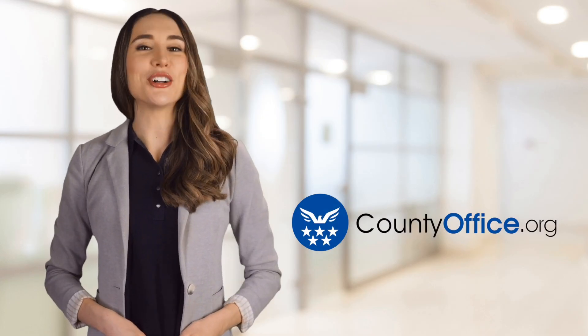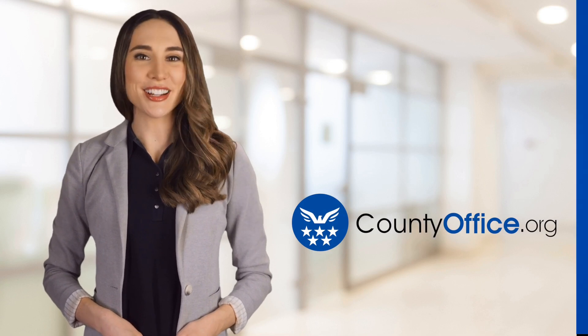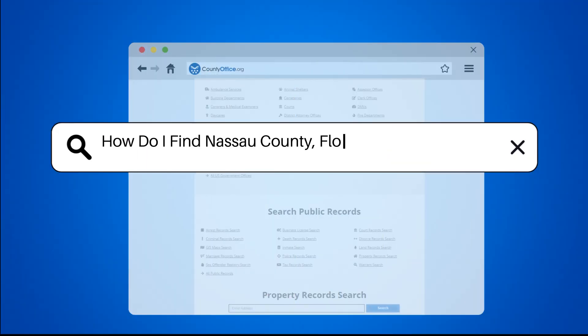Welcome to County Office, your ultimate guide to local government services and public records. Let's get started. How do I find Nassau County, Florida property records?